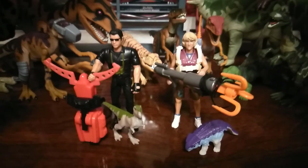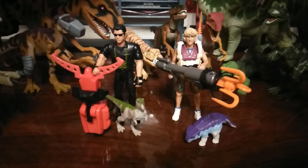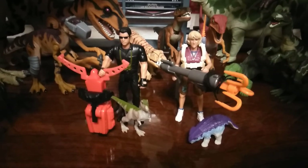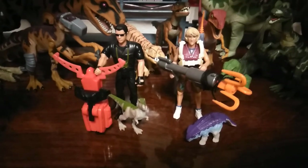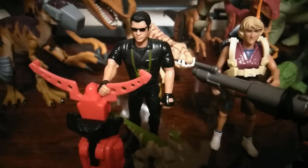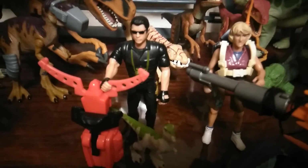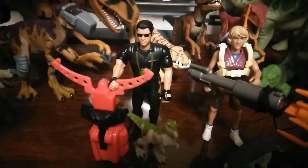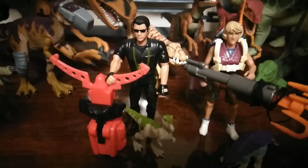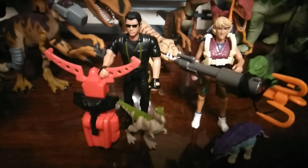Alright, so these are the two items that I purchased from his store. The first item is the Jurassic Park Lost World Ian Malcolm, and it is the short-haired version. He is complete and I'm very happy to have him because I originally had the long-haired version and I traded him away a while back. If you notice in the movie he has short hair, so I really don't need the long-haired version, but knowing me I'll probably get both.